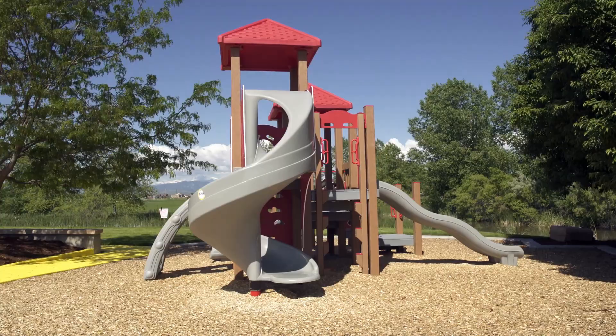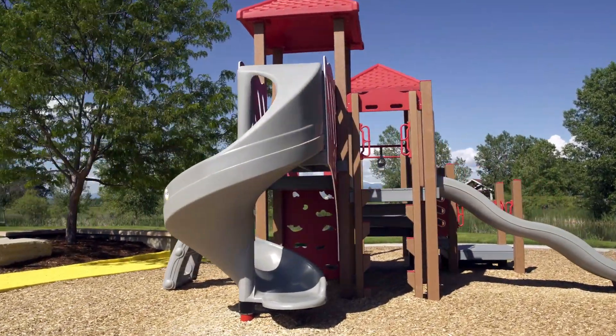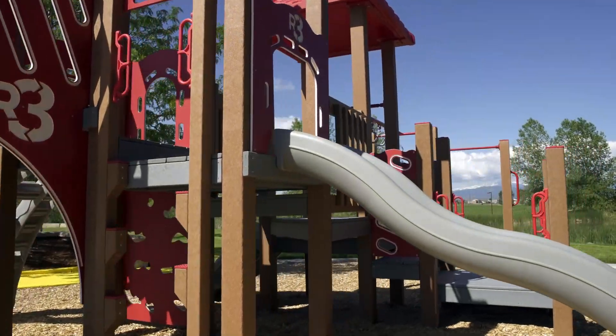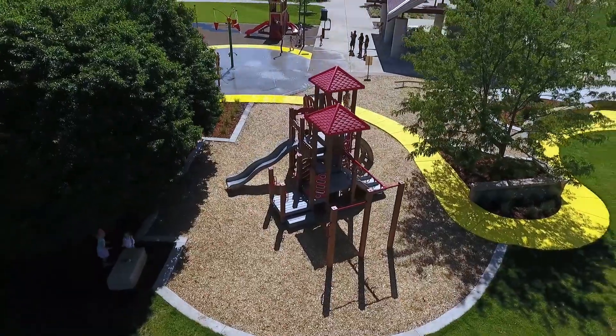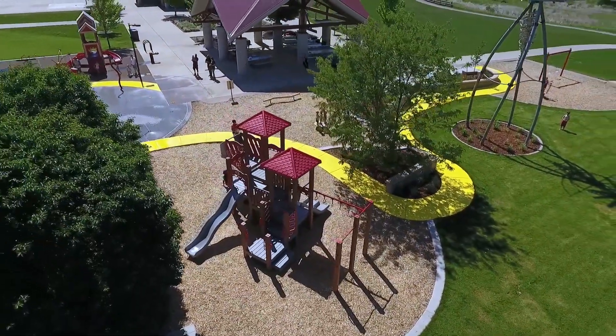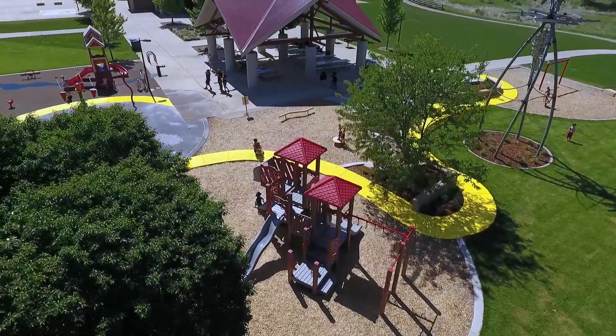In the five to twelve age group, we have a more complex structure, higher decks, and more challenging play events for the older children. And then there's two smaller sub areas. One has a spinner and a balance beam in it, and the final area has the older kids swing set.